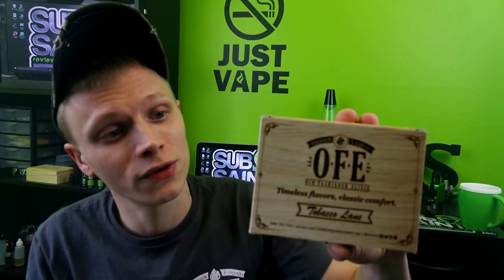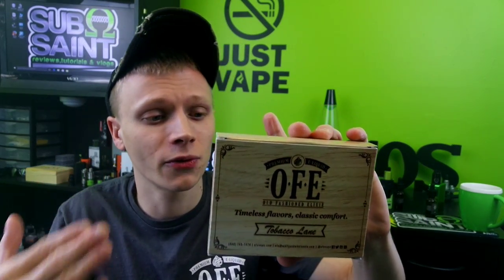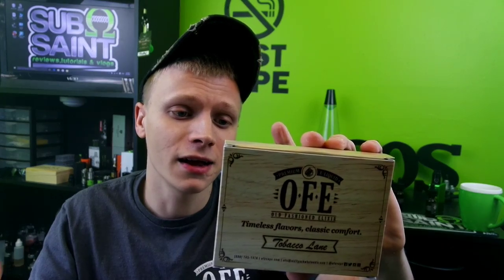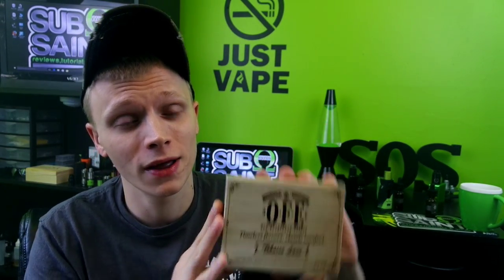They have four flavors in their Tobacco Lane line: Original Bold, Classic Light, Turkish Blend, and Cool Menthol. I won't be reviewing that line because after over two years of vaping I just can't go back to tobacco flavor.